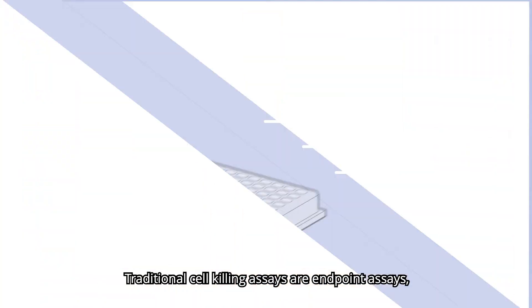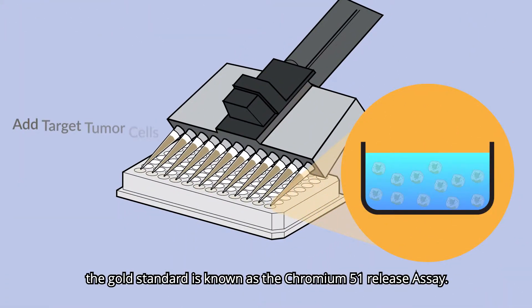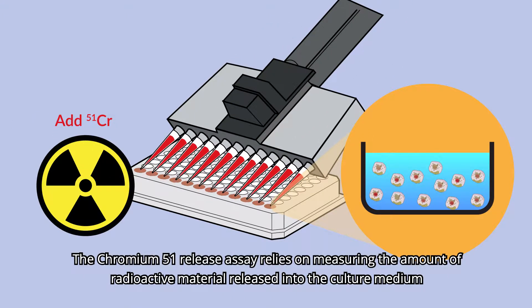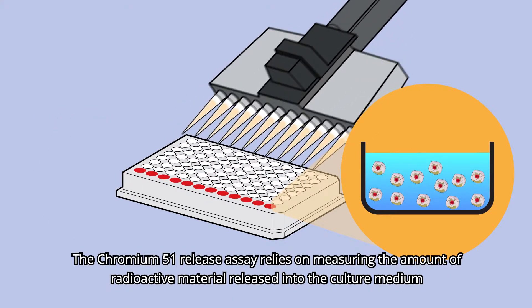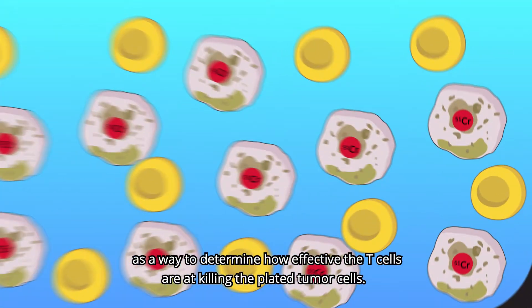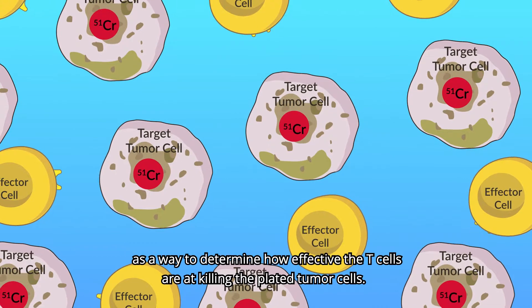Traditional cell-killing assays are endpoint assays. The gold standard is known as the Chromium-51 release assay, which relies on measuring the amount of radioactive material released into the culture medium as a way to determine how effective the T cells are at killing the plated tumor cells.